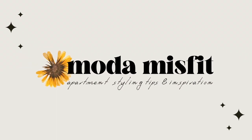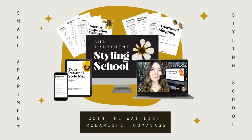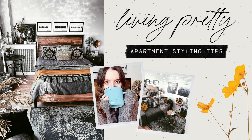Stay tuned for the videos to come, because I'm going to bring you along for this entire process. You're going to see how we take this empty apartment and make it into a beautiful, lush retreat. And if you're new to my channel, my name is Steffi, and I'm the creator of the interior style blog Moda Misfit, as well as the online course Small Apartment Styling School. And you're watching Living Pretty, the place for apartment styling tips. Let me show you around the place.